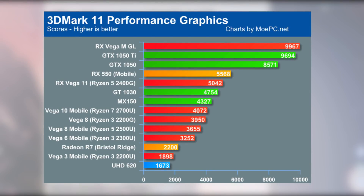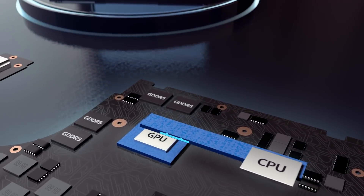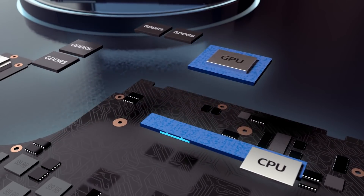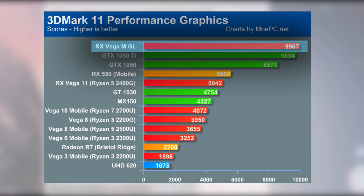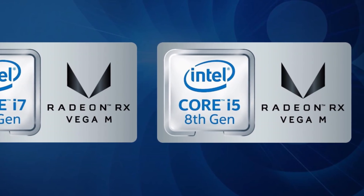Lastly, you might notice the random Vega MGL at the top of the stack here. That's the integrated GPU in Intel's newest mobile chips. Now, we do not know for sure how legitimate these benchmarks are, but they do coincide with about what we would expect from most of these chips.